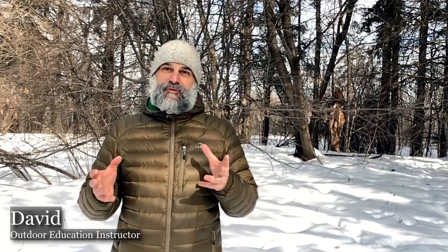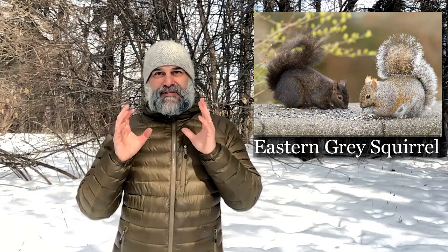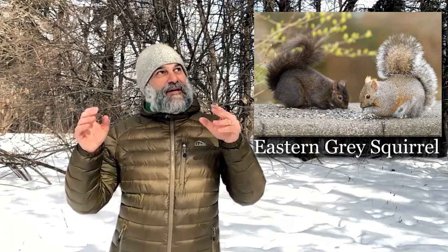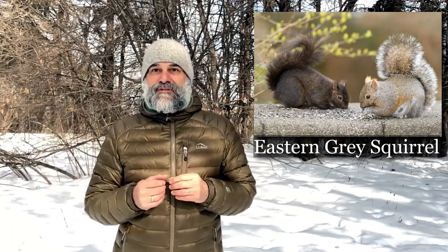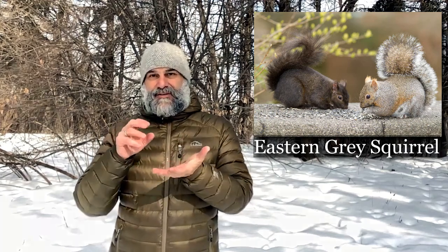Although we tend to see more red squirrels out here at McSkimming, you're more likely to see the grey squirrel — it can be black or grey in colour — in the city. Just remember, it's a very similar track. They have a bit different habitat — you'll find them in the deciduous forest where trees are bare of leaves, and in neighbourhoods much more often unless there are conifers nearby. The tracks of the grey squirrel will just be slightly larger than those of the red squirrel, but with a similar hopping pattern through the snow.